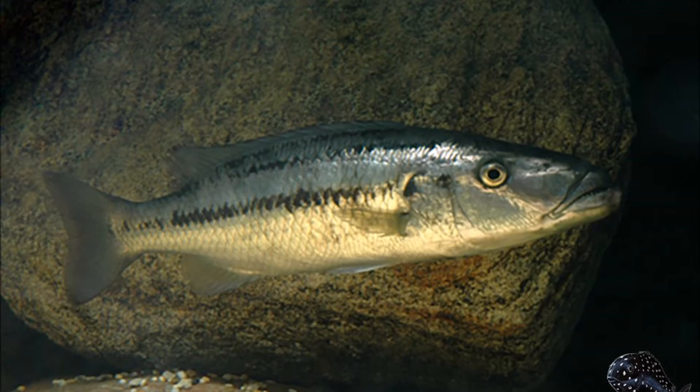You can see the similarities in body shape, the roving eye, silver color, and most of all the appearance of being a serious predator.